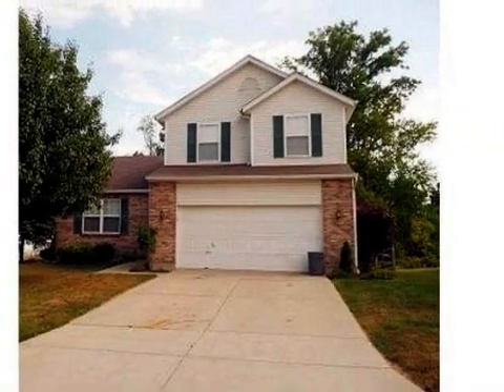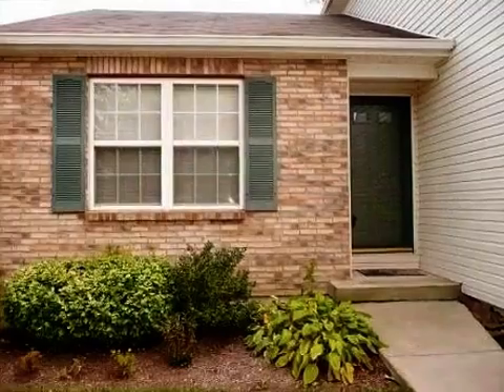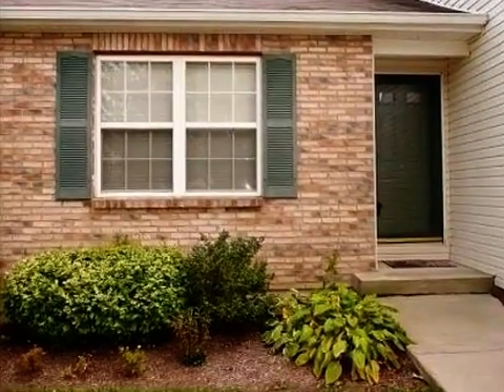This property is a three-bedroom, two full baths, and one-half baths home. This property is listed for $149,900.